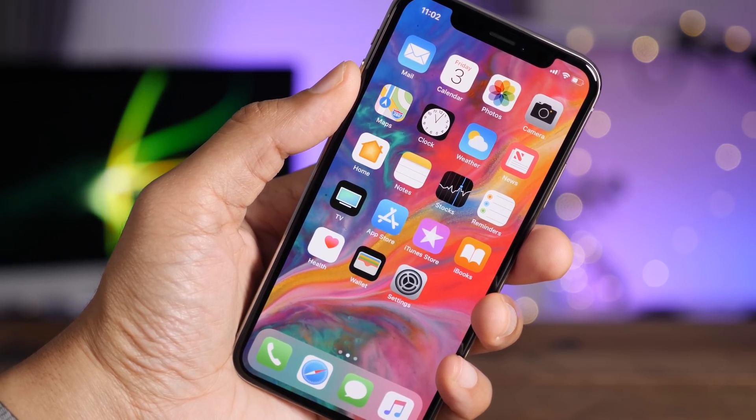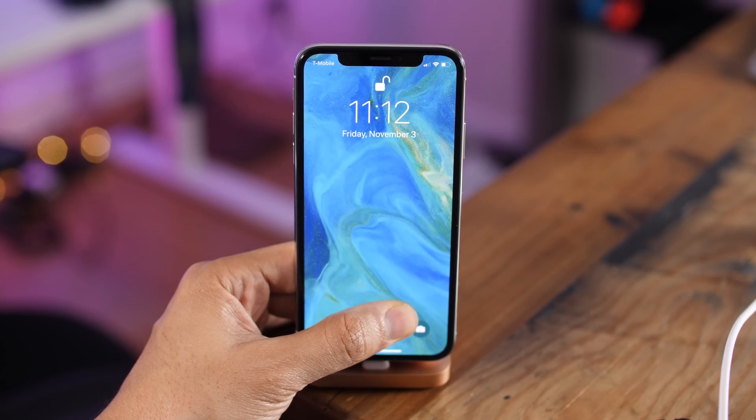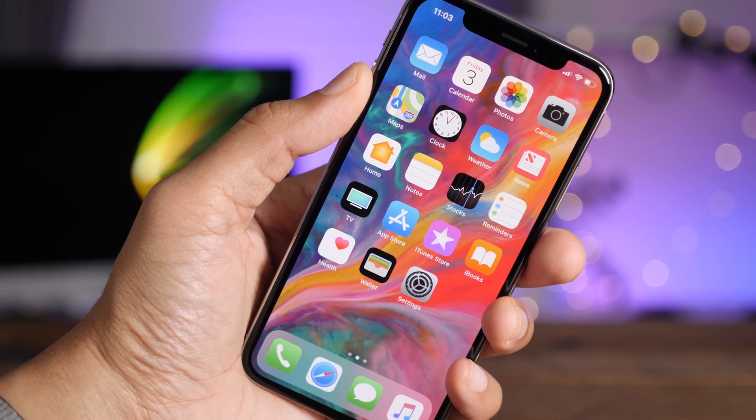This has been a look at iOS 11.2 Beta 2 for the iPhone X. Not a lot of new features, but the ones that are here, particularly the new wallpapers, stand out. Let me know what you think in the comments. This is Jeff with 9to5Mac.